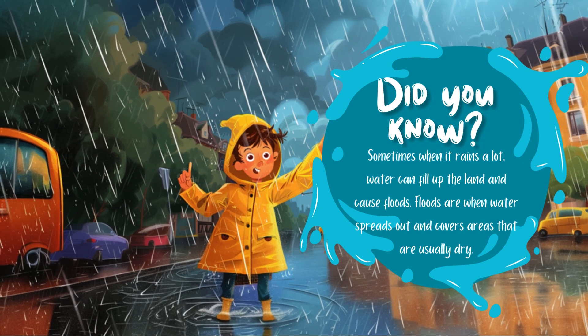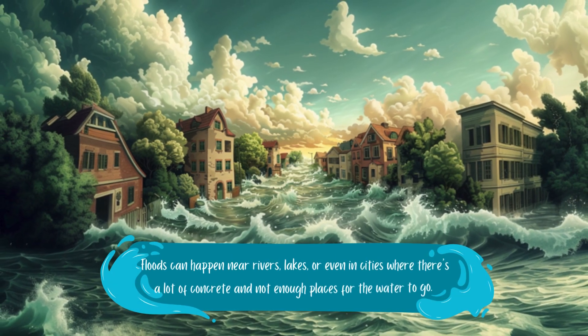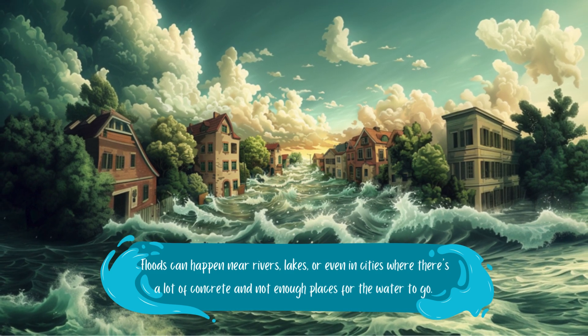Floods are when water spreads out and covers areas that are usually dry. Floods can happen near rivers, lakes, or even in cities where there's a lot of concrete and not enough places for the water to go.